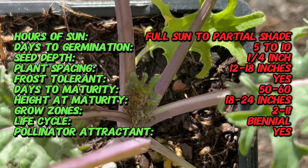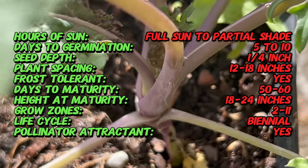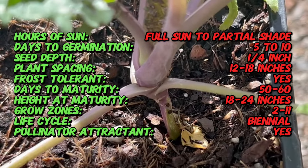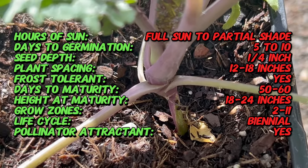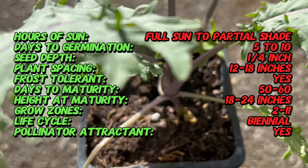The leaves can vary in color from deep purple to blue-green, adding visual interest to garden beds and containers. This variety typically reaches a height of 18 to 24 inches and produces tender, flavorful foliage.